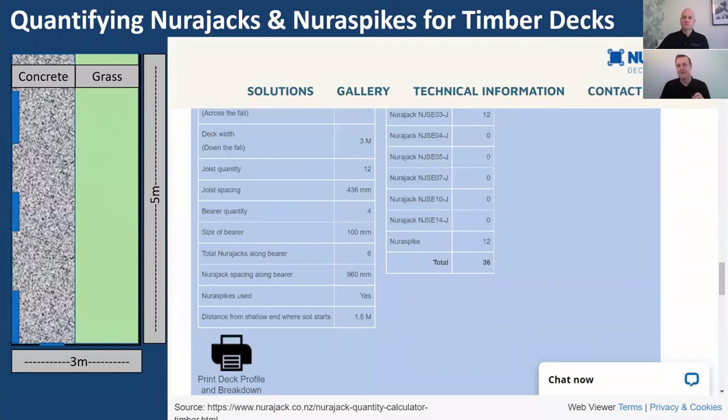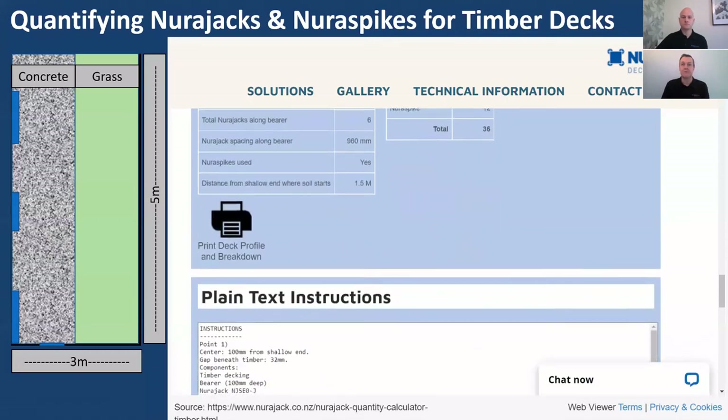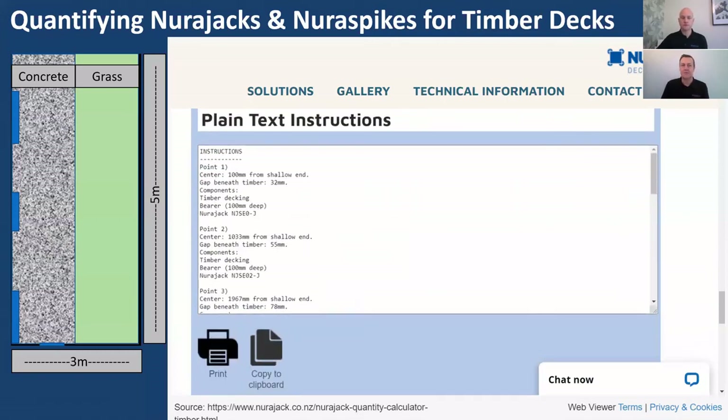One thing missed from the webinar: once you've completed your estimation, you can press the 'Print Deck Profile and Breakdown' button to produce a PDF-friendly printable form to send to your supplier — whether Tile Space, Placemakers, Carters, ITM, or whoever. If you're on your phone on-site, there's also plain text output at the bottom of the screen with all the points from the profile laid out. You can copy that to your clipboard and send it to your preferred supplier so they can quote or order the product.